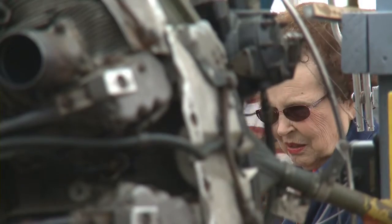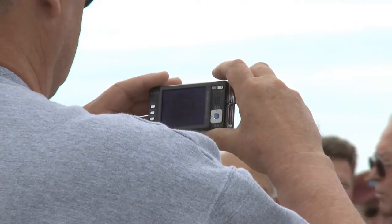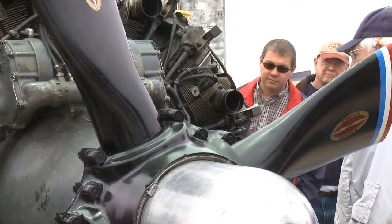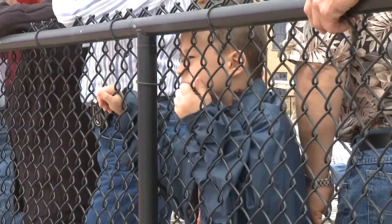We took all the valve covers off, done a complete valve check, took all the plugs out, bead blasted them, cleaned them all up, put them back on, and just cleaned up the whole engine a little and rigged the gas tank and oil tank.